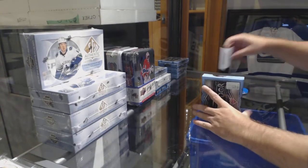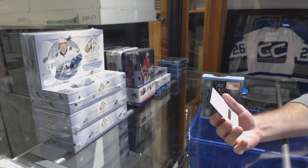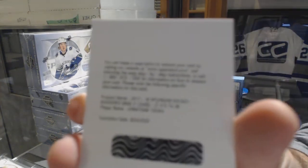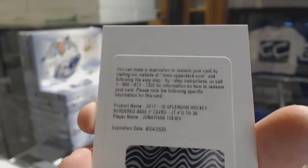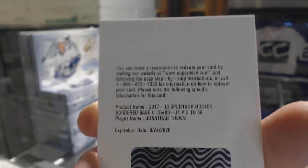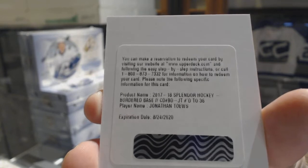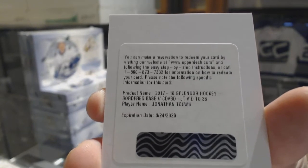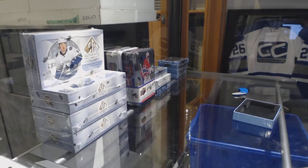And we have a redemption for a bordered base autograph for the Chicago Blackhawks — Jonathan Taze, number 36. Never a bad thing to get a patch out of Jonathan Taze. Now let's go.